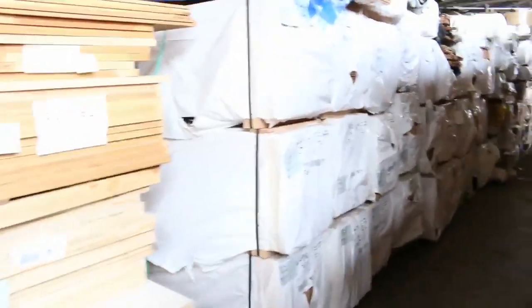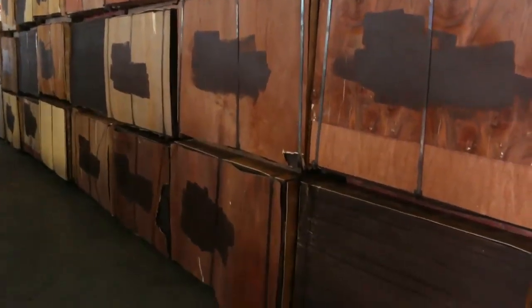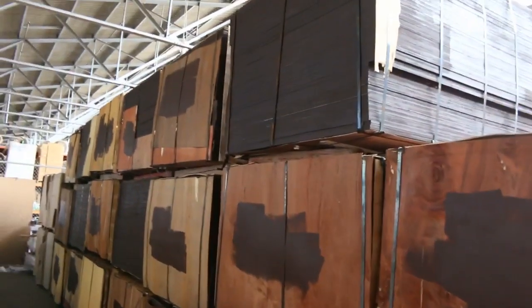Swinging around the left hand side here and making our way over to a big semi-load of film face plywood: 1800x12, 117mm - there's 20 packs of that there. Really nice looking stock as you can see.